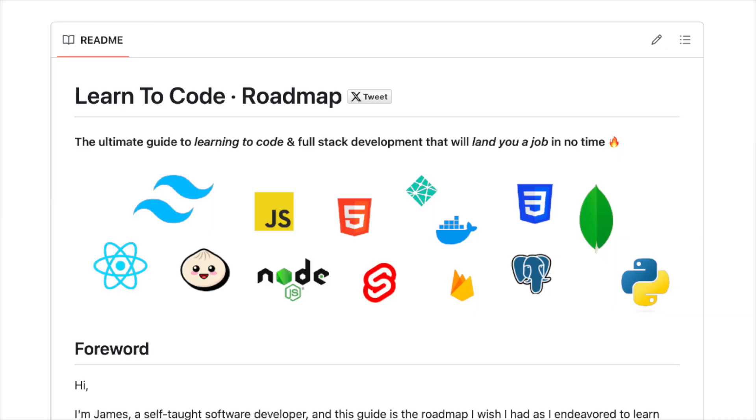I'd also recommend having a GitHub README.md. This should include a project summary, a description of the problem you're trying to solve, the key steps you took to solve it, the reasons you made particular decisions, and a summary — something nice to show that you can do some technical writing as well.